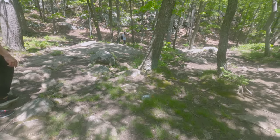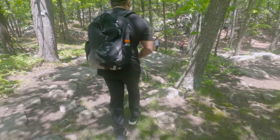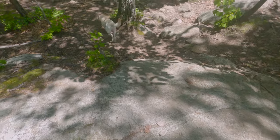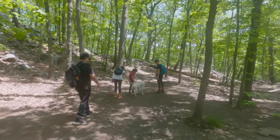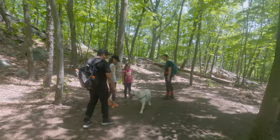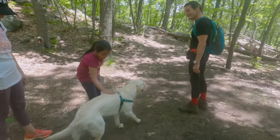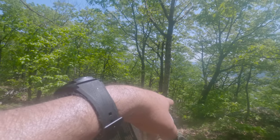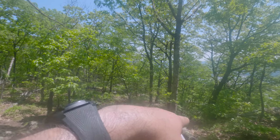Hey, what are you doing brother? Check it out — yeah, that's the right thing, thank you. Good boy! This part of the hike is a little harder because it's narrow and the rocks are slippery.